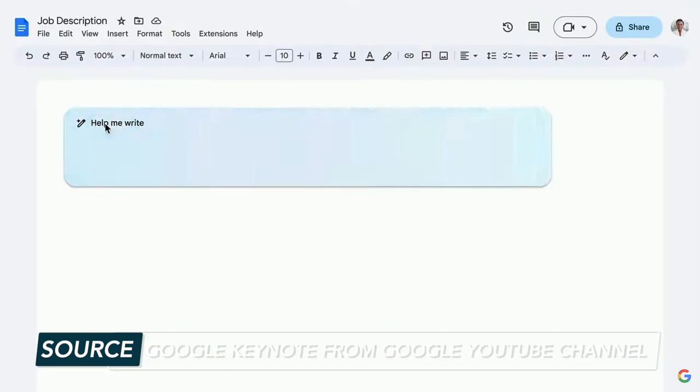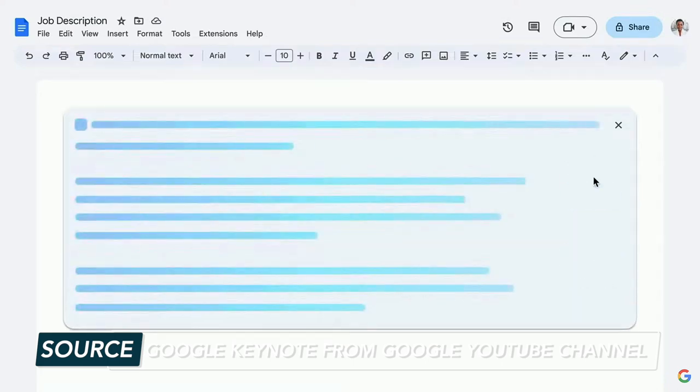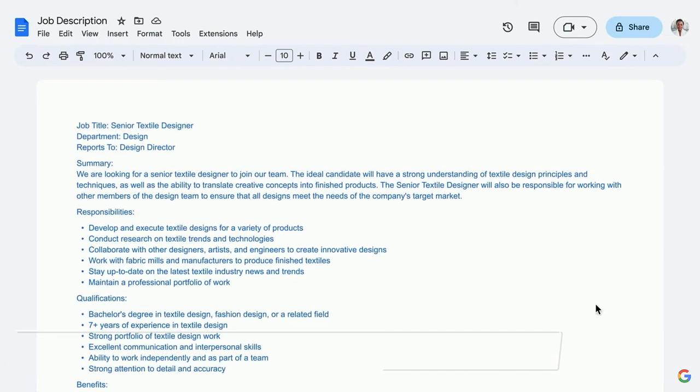Over in Docs, all you have to do is prompt Docs with what you'd like help writing. When you hit the create button, your doc will automatically be created for you — another great accessibility feature. But that's not all when it comes to Google Workspace AI updates. Let's jump into Sheets.